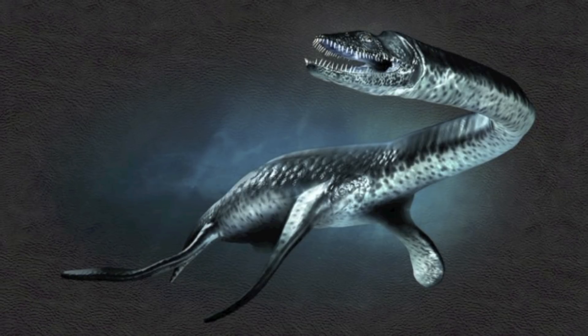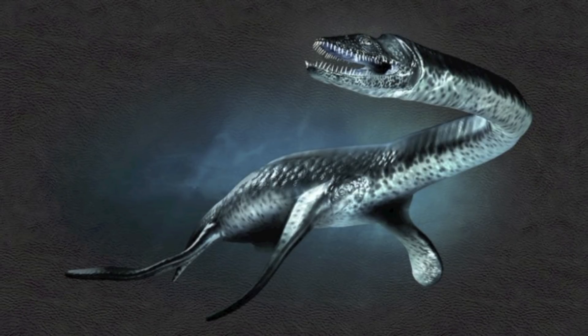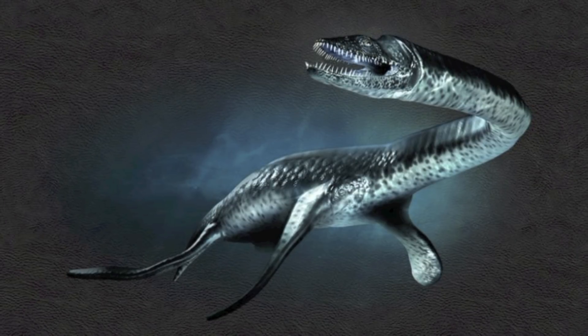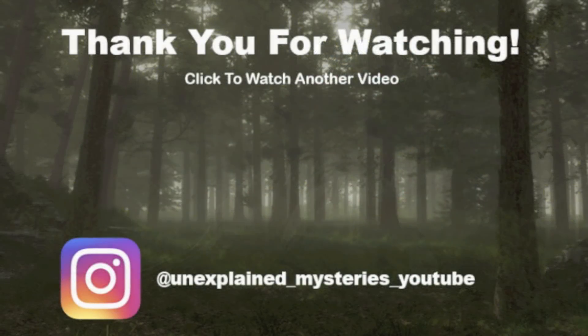So what do you guys think? Does the Loch Ness Monster exist? Let me know in the comments. Thanks for watching and don't forget to subscribe for more videos.